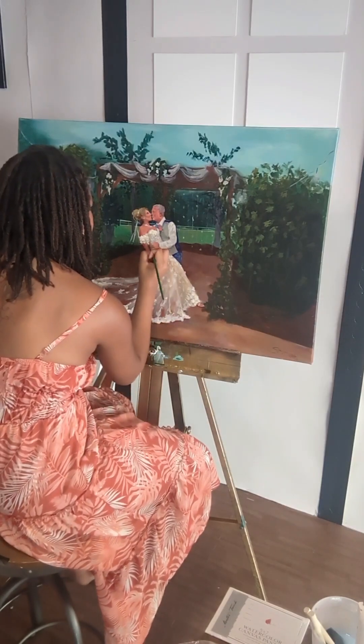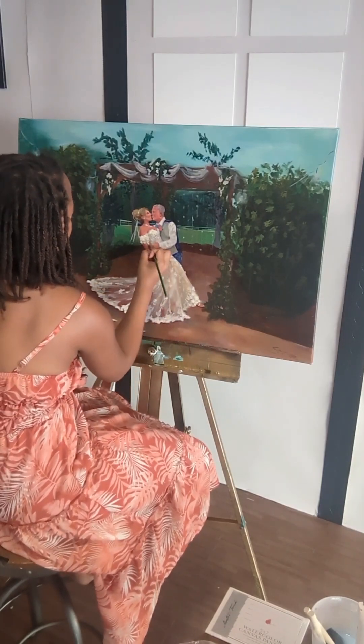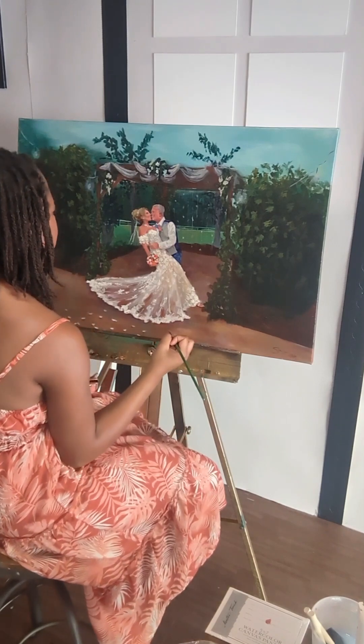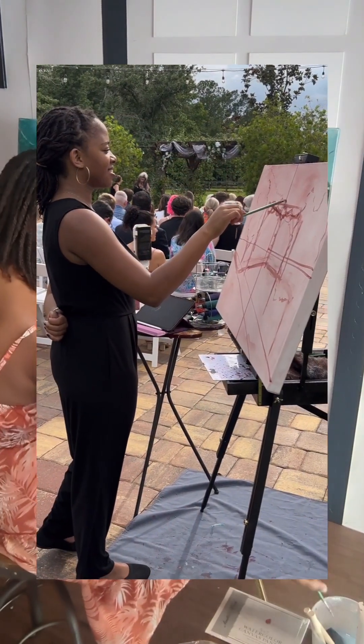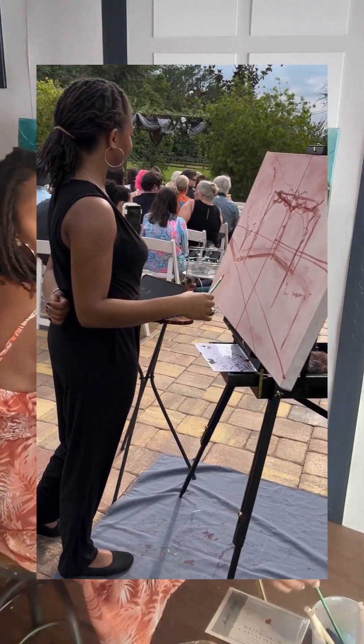A few weeks ago, I painted live at a wedding in St. Augustine, Florida. If you haven't heard about this, this is called live wedding painting. My name is Shawnee Lynn and I am a live wedding painter.